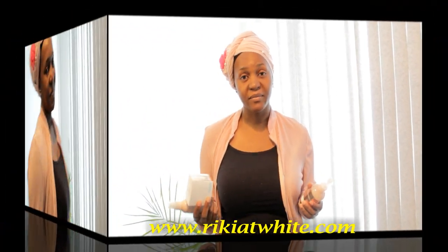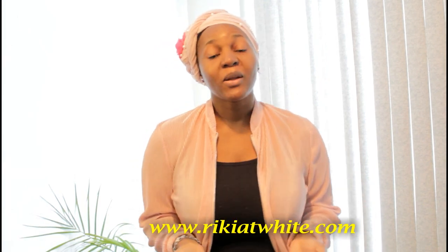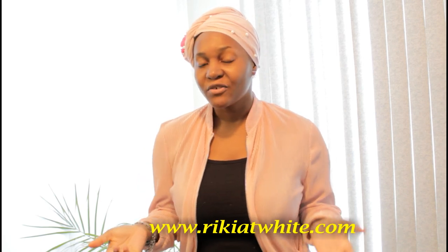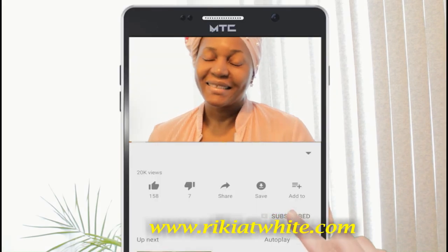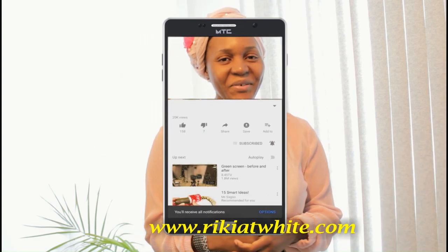You can find below this video the link to order these products, or other links to find other products that you might need. I hope you liked this video — see you next time, bye-bye, thank you.